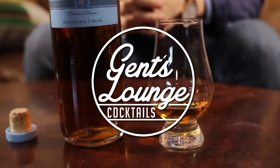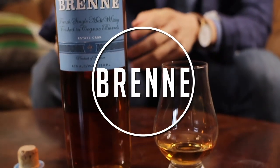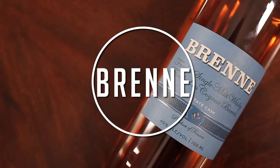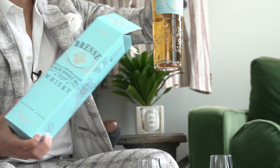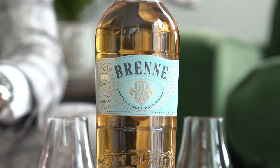We tasted this whiskey probably in one of our first YouTube videos ever, like four years ago. We've been into this for a while — we look totally different in that video, and the bottle looks different as well. Our friends over at Brent, who we've been fans of for the last four years, just rebranded their bottle with a new label, so we figured we would revisit this for you guys.